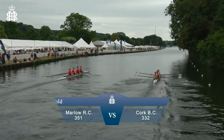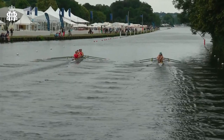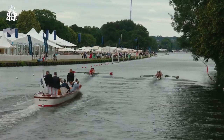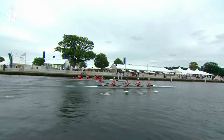You can see Cork have got a really nice line and a good start in that first ten strokes. Really clean. Just saw that stroke man, Jonathan Cuddy, just making a slight gesture to his bowman, Michael Cronin, just making sure they were really nice and clean off that start. It seems to have worked quite well, and that's rewarded them with about a half to a third of a length lead off the island.